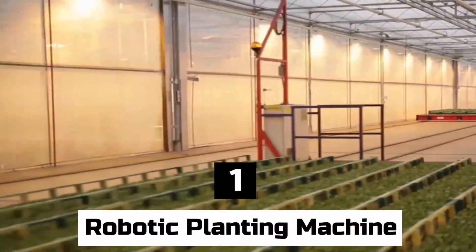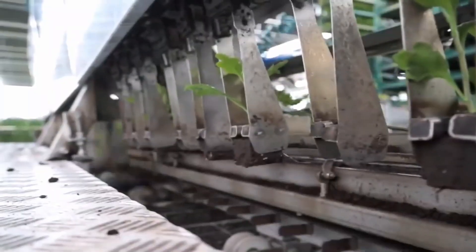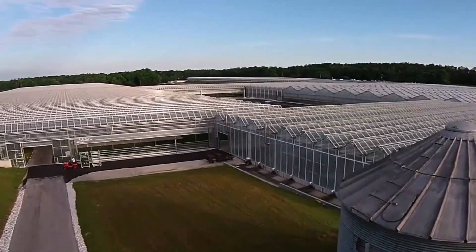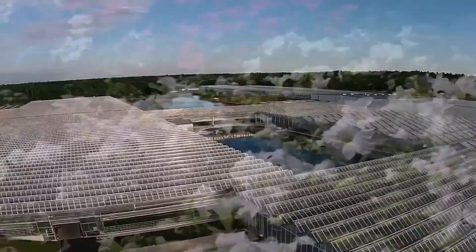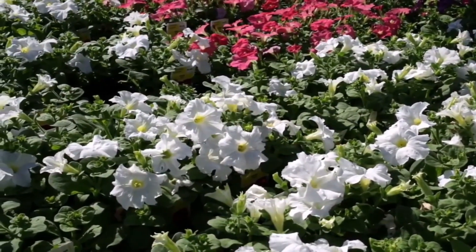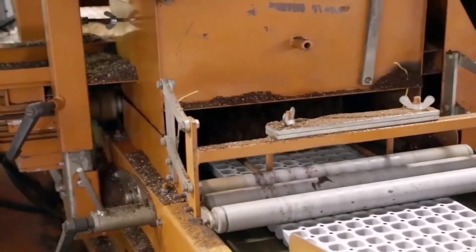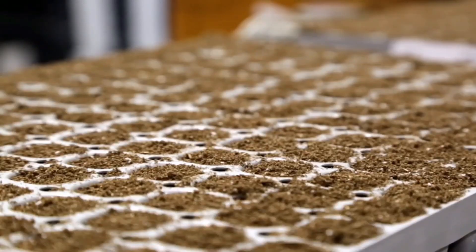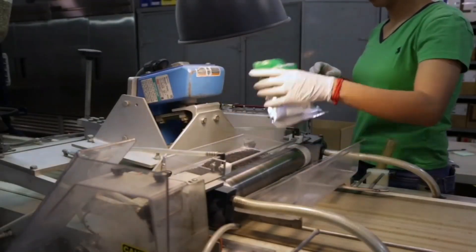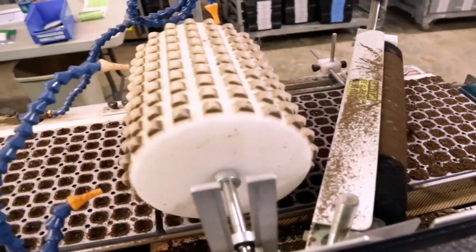Number 1: Robotic Planting Machine. A robotic planting machine is a specialized agricultural equipment or robot designed to automate the process of planting seeds or seedlings in agricultural fields. These machines are intended to plant seeds with as little assistance from a human as possible. They are outfitted with cutting-edge sensors, control systems, and actuators which enable them to navigate through the field autonomously, identify planting spots, and carry out planting duties with a high degree of accuracy.